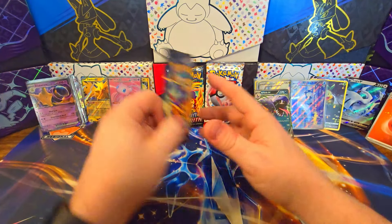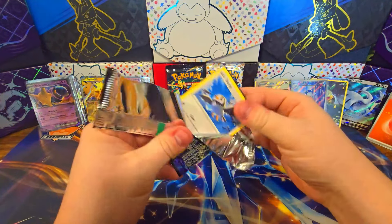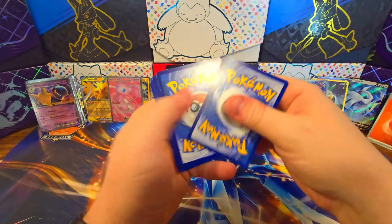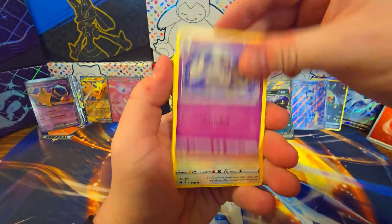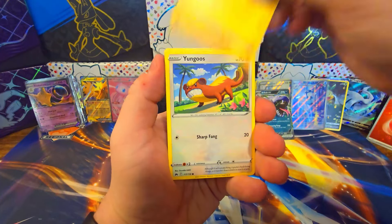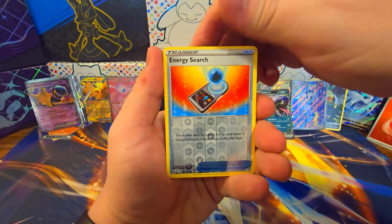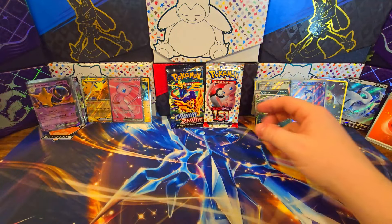This is brutal. This was a pretty expensive video — I wouldn't say expensive, I would just say it was definitely costly. Cost over $120, I believe. But it's a lot of nothing. Yungoose, Cherubi, Energy Search — nothing again. Dubwool. This is bad.